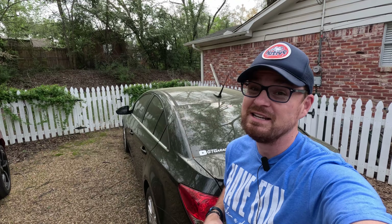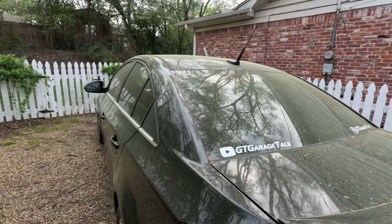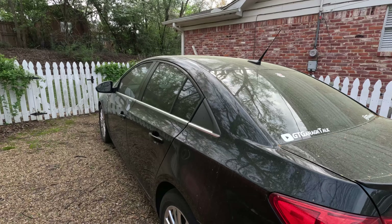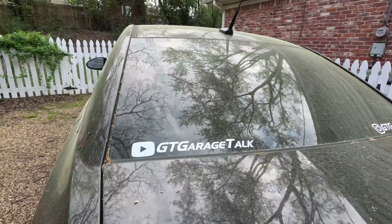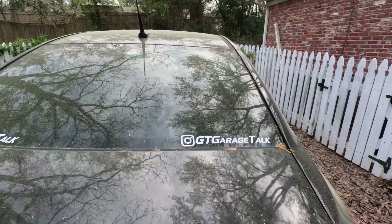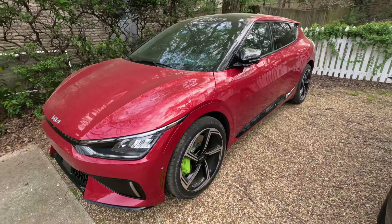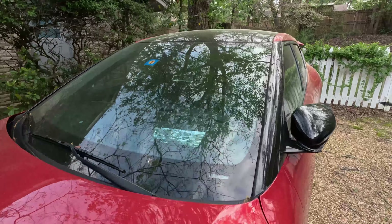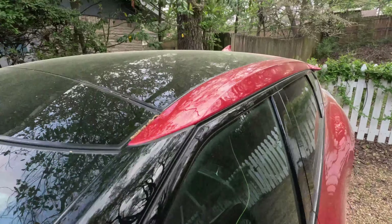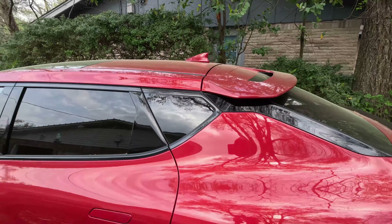It is springtime here in East Texas — and you know what that means? The pollening is happening. My car has been sitting outside for over a week and it is no longer black; it is a nice shade of pollen. And looking over here at this Kia EV6, it's been out for one night and already has a nice coat of pollen on top, which leads very nicely into this week's video sponsor.